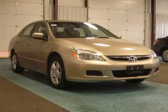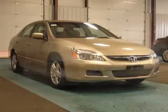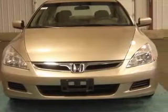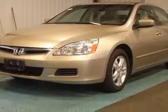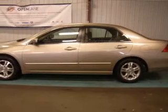We are proud to present this excellent 2007 Honda Accord. This Accord has a four-cylinder engine and an automatic transmission. This vehicle has a desert mist metallic exterior and includes the following options: